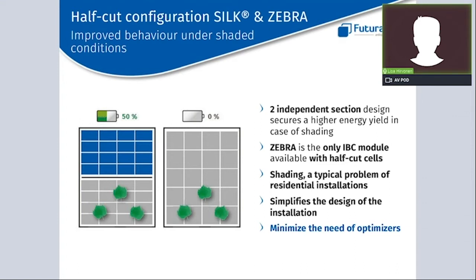Both the Zebra and the Silk Pro use what we call a twin module configuration, in which solar cells are connected in series in two independent sections that are connected together in parallel in the middle with a three-part junction box — unlike a standard panel where the junction box is in the center of the rear part of the glass. Having two independent module sections helps solve a typical problem of residential installations: shading. If half the panel is shaded by a chimney or similar, the second half will continue to produce energy undisturbed, minimizing the need for optimizers and saving costs. Notably, the Zebra panel is the only IBC panel available with this configuration.